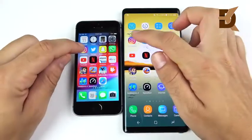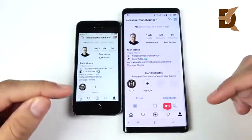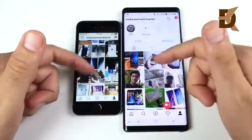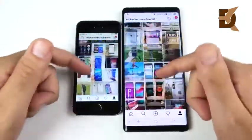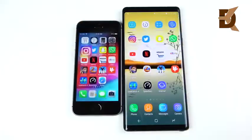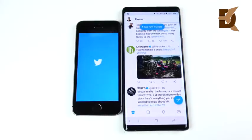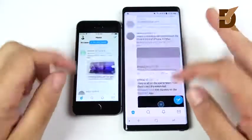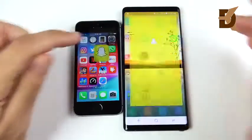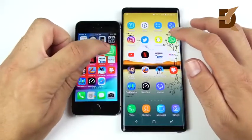Let's go into Instagram — you can see Instagram first on the Note 9. Clicking over to the profile page, the Note 9 is definitely ahead in load time. In terms of when you're actually in the app, it doesn't really matter — both perform well. Twitter is first for the Note 9 as well. Snapchat: Note 9 again.